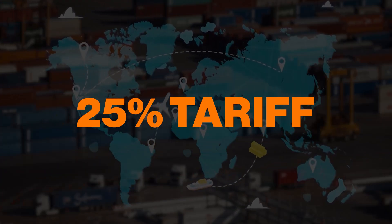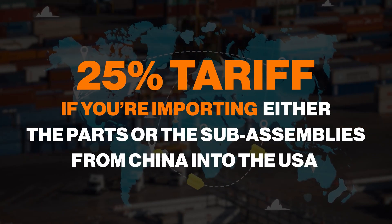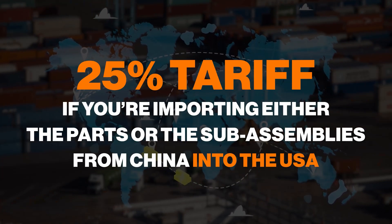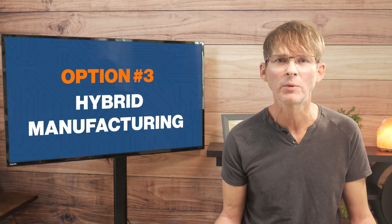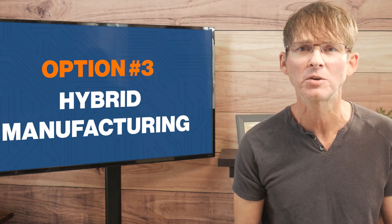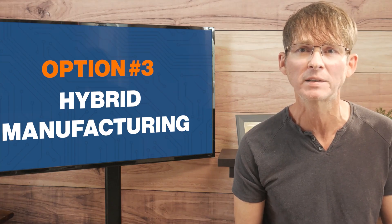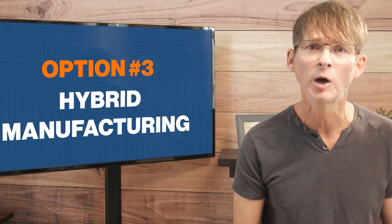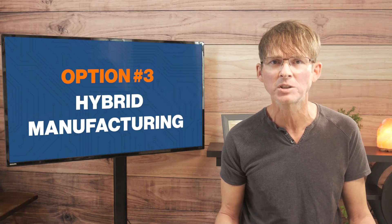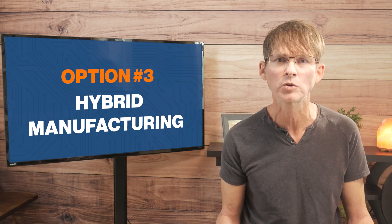Note that even with a hybrid manufacturing strategy, you won't be able to get around the 25% tariff if you're importing either the parts or the sub-assemblies from China into the U.S. This is why I recommend definitely looking at Taiwanese factories. If you are restricted to Chinese manufacturers, then you may wish to do a full product assembly in China to help avoid this tariff, but then do the testing and the final packaging domestically so you have more control.